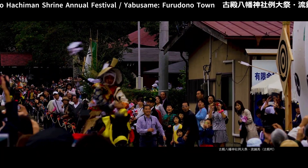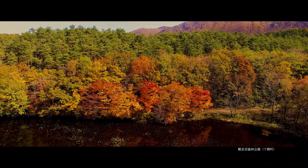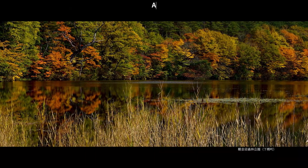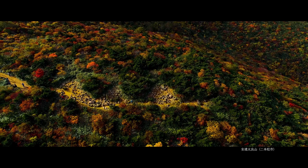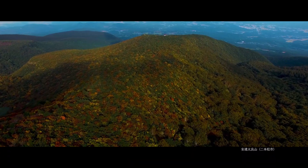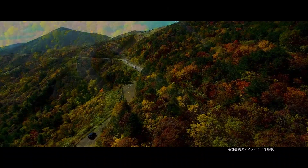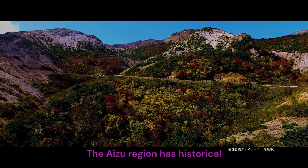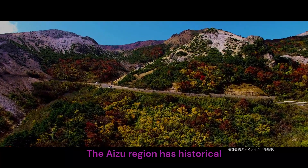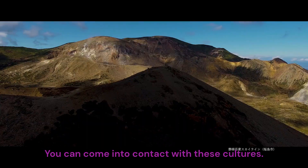Puridono Hachiman Festival, Yabusame, Puridono Town. Kainanuma Forest Park, Shimogo Town. Adatala Mountain, Nihonmatu City. Bandai Azuma Skyline, Fukushima City. History and culture — the Aizu region has historical buildings and traditional crafts. You can come into contact with these cultures.